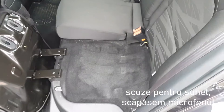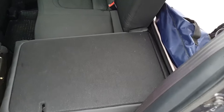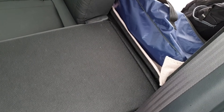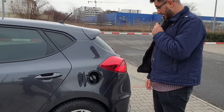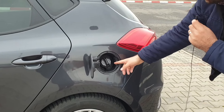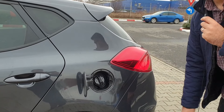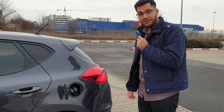Prin rabatarea banchetei din portbagaj se obține o suprafață complet plană, bancheta fiind fracționabilă 60-40. Bușonul rezervorului este pe partea stângă — nu stai la coadă la benzinării pentru că majoritatea pompelor sunt pe dreapta. Interesant, instrucțiunile de lângă bușon sunt scrise în engleză și italiană, deși mașina e fabricată în Slovacia.